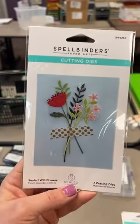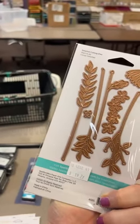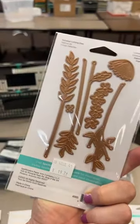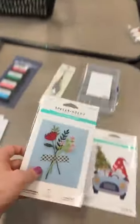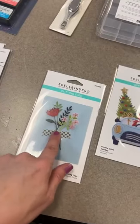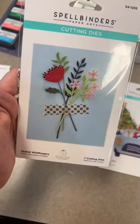Next we've got one of the sealed collections — this is called Sealed Wildflowers. It's a nice flower and stem die with long stems. You can do so many neat things with these — we've got some great mason jar dies they work with — and it's designed so you can perfectly place one of the little wax seals right in the middle of all those stems.